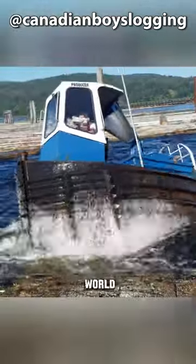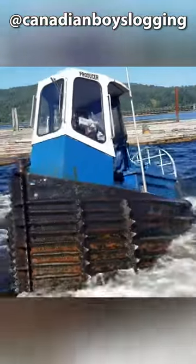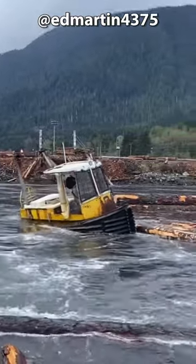Is this the amusement ride of the maritime world? With its simple and sturdy appearance, coupled with a swaying motion every few steps, it looks like someone's had a bit too much booze. Meet the Boom Boat, also known as the Dozer Boat.